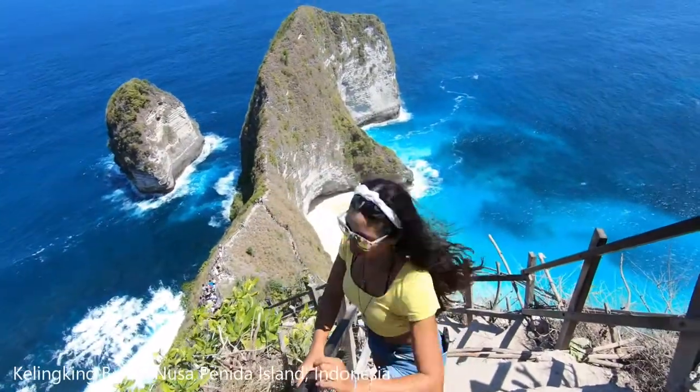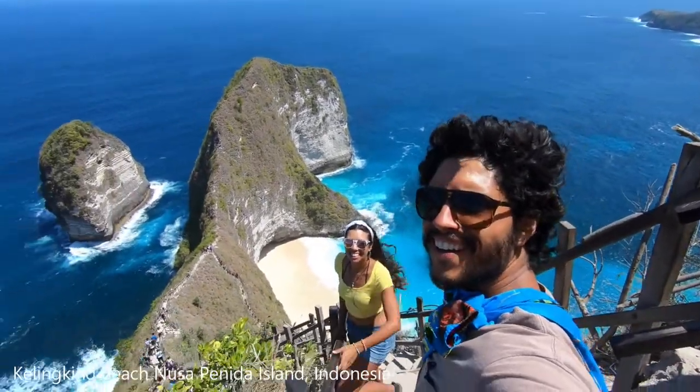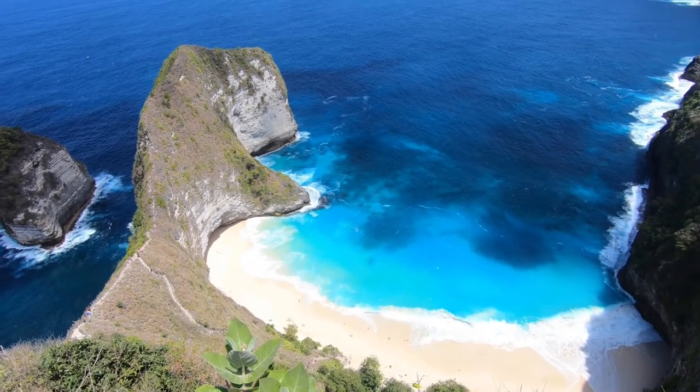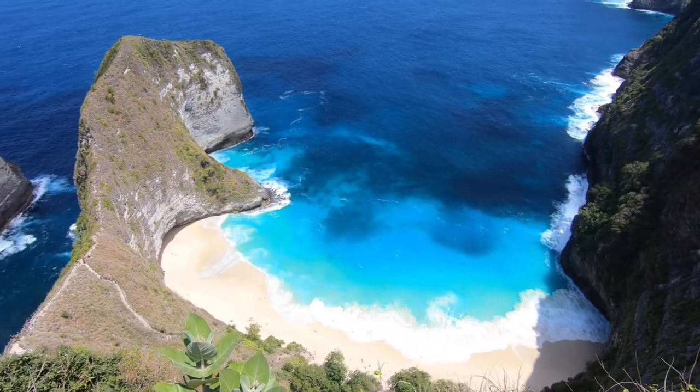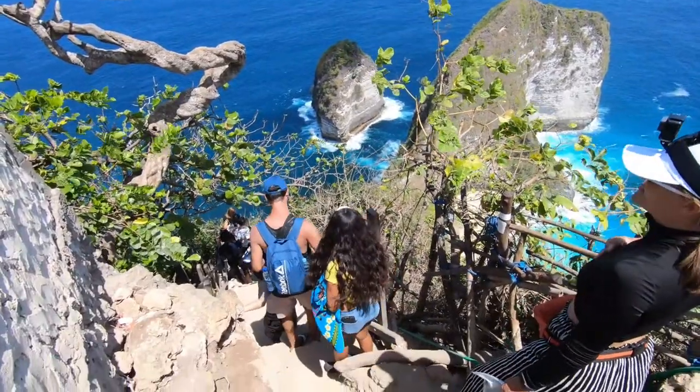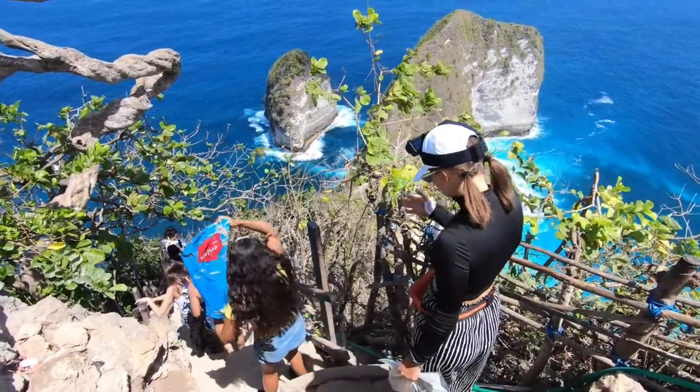The sixth most beautiful beach is Kelinkin Beach, located on the island of Nusa Penida in Indonesia. The waters are turquoise blue and it's set on a high cliff, so you view it from above — you've probably seen it all over Instagram. You can go down to the beach but it's only recommended for expert swimmers because of rip currents. I'm a beginner swimmer and Roger is afraid of heights, so we both decided not to go down. It was still worth visiting.